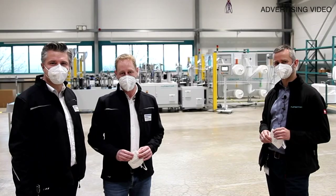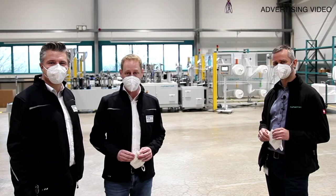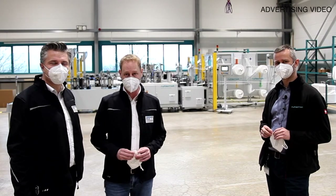We are currently in the assembly hall of Rudamaat. This is where they manufacture the high-tech machines that we want to talk about today.